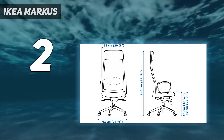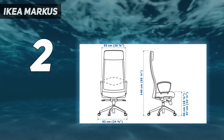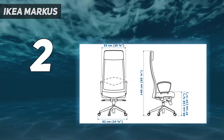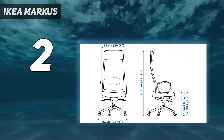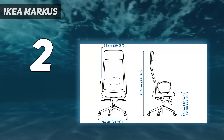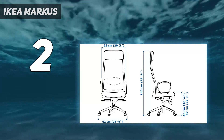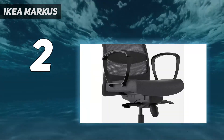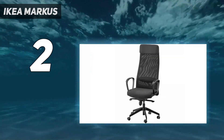You can adjust the Marcus for height, tilt, and the back can be locked in place or reclined, plus the back is made of a mesh material to let the air through and provide better breathability, which is always good for those longer sitting sessions. This is a solid chair that isn't going to cost you the earth, and it even comes with an impressive 10-year guarantee for those who might be worried that a budget buy won't last.